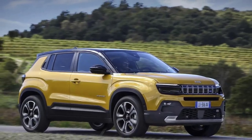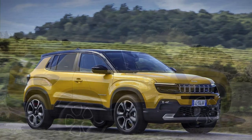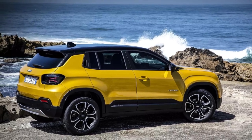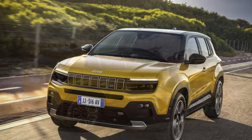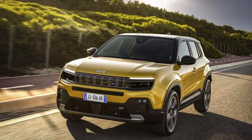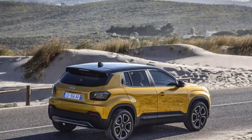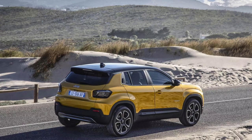To sum up, the Jeep Avenger is an impressive electric SUV that combines ruggedness, luxury, and sustainability in one package. Its exterior design is bold and modern, while its interior features are spacious and comfortable. Its safety features are top-notch, and its performance and charging capabilities are excellent. If you're looking for an electric SUV that can handle any terrain and any adventure, the Avenger is definitely worth considering. Thanks for watching, and see you in the next review.